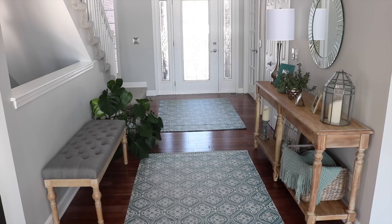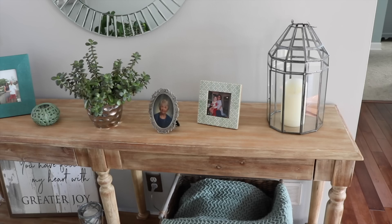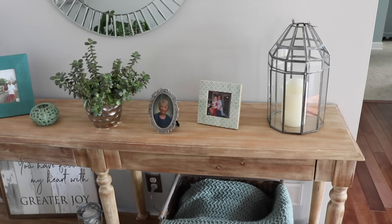My table is the Everett foyer table from World Market. The bench is newer as well and I found it on Amazon — it does come in other colors so I'll link that below. This is how I have my entryway table decorated. The lamp I found on Amazon — I was looking for the perfect lamp and I love this one. I love the height and the clean, nice lines.